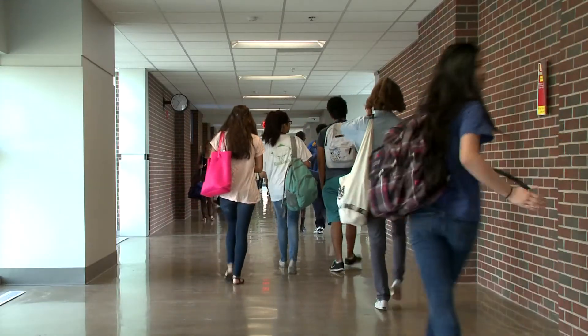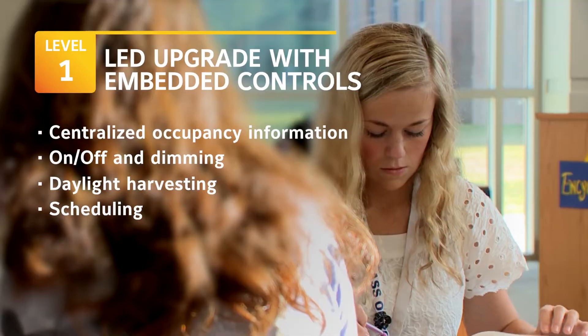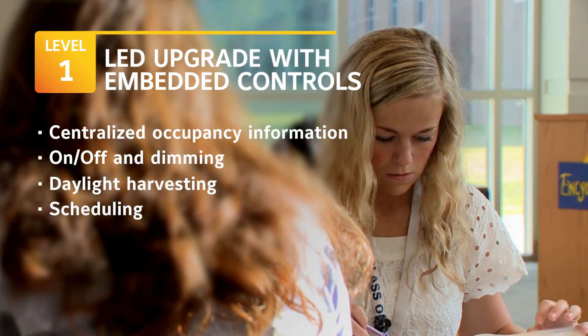That enables a number of benefits such as centralized occupancy information, on-off and dimming, daylight harvesting, and scheduling, just to name a few.